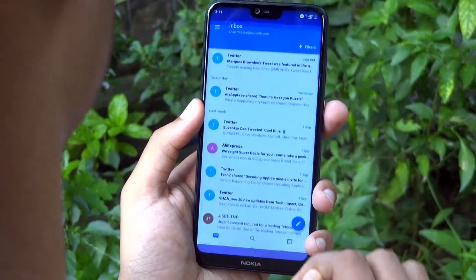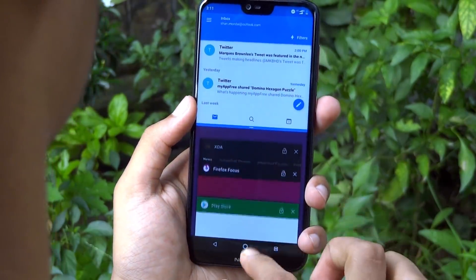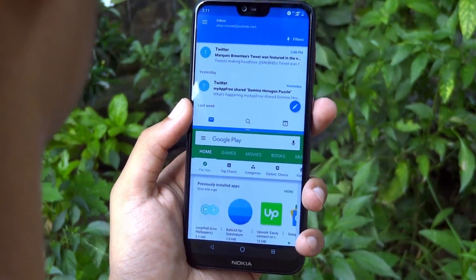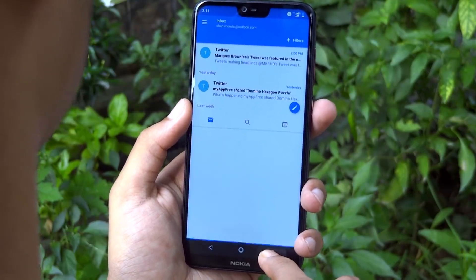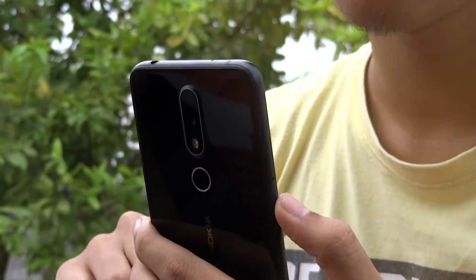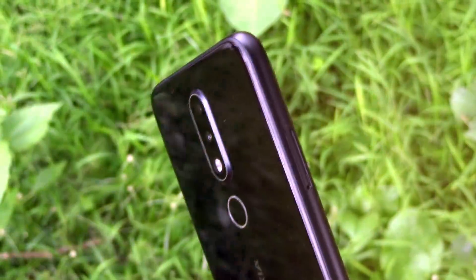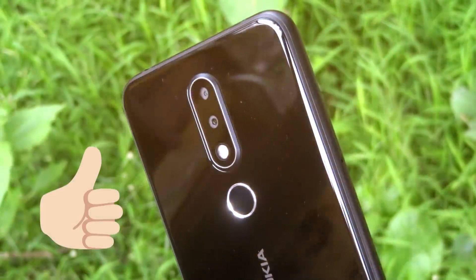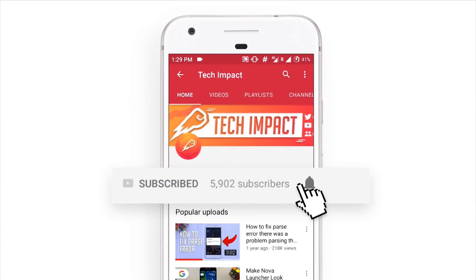A bonus tip for you guys: to open up multi-window, simply tap and hold the recent button for a while, then choose the app from the list to enjoy the multitasking feature on your Nokia 6.1 Plus. Hope you guys enjoyed the hidden features of Nokia 6.1 that we have put together in this video. If you found this video helpful, smash that like button and get subscribed to our channel. Don't forget to hit that bell icon to get notifications whenever we upload a new video. Thanks for watching and I will see you in the next one. Cheers.